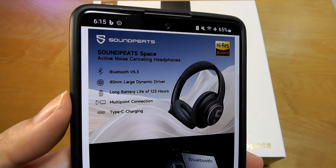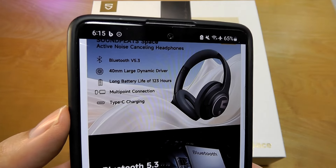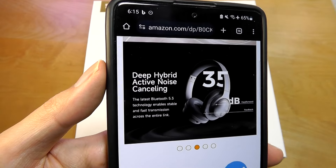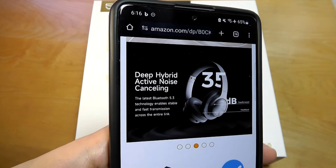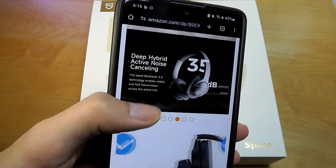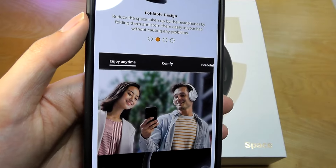The battery life also seems to be pretty impressive — it claims to get upwards of 120 hours on a full charge, and with ANC it can block up to 35 decibels of sound. Typically lower frequency noises, including engines and fans, can get repressed when you're wearing these, so it can be a good option if you are traveling or on the go.